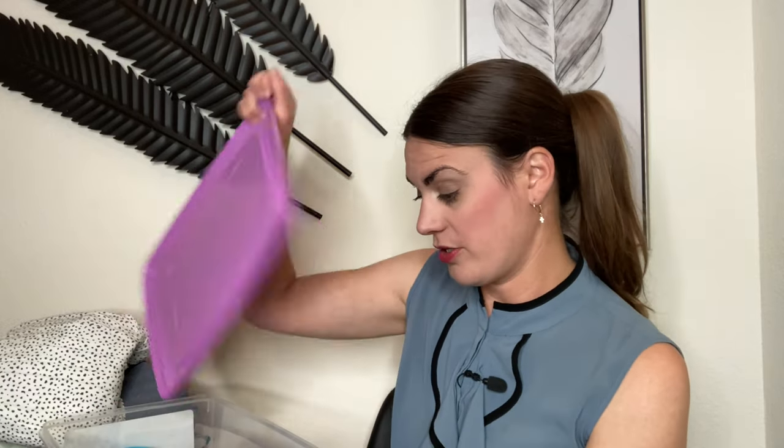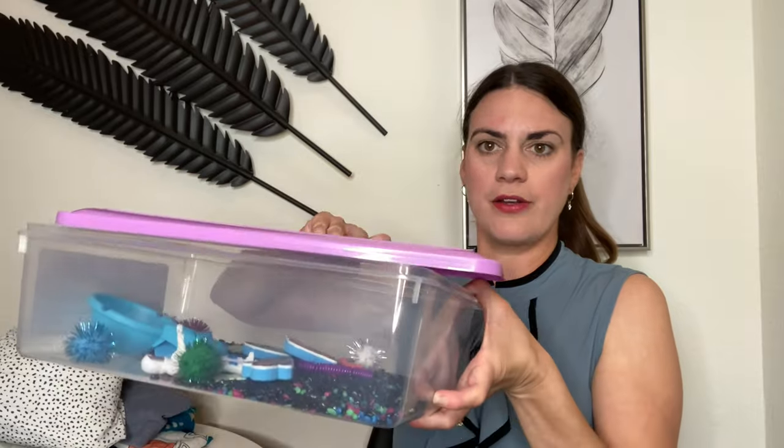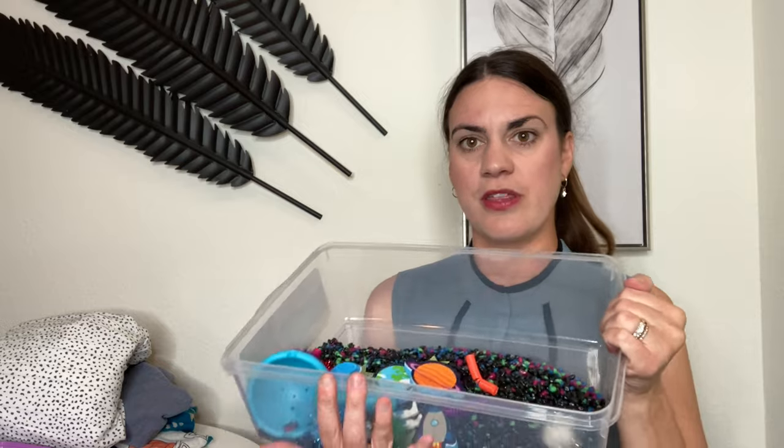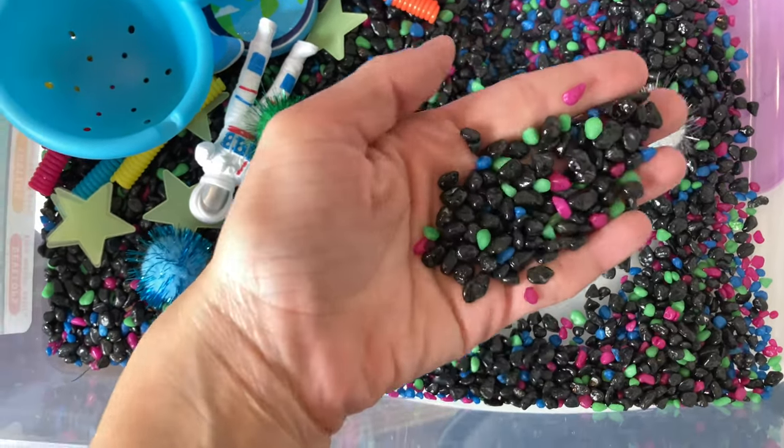The ice cream one comes with sprinkles, toppings, and kinetic sand — I think that's why I didn't get it since we already have kinetic sand. They also have a dinosaur one. We purchased the space one. They are under $20, which is amazing for what's included. It comes with the whole container — I did not need to purchase that separately.